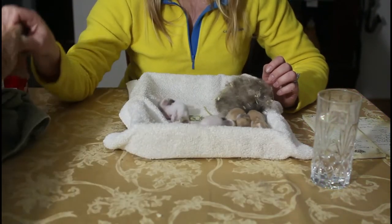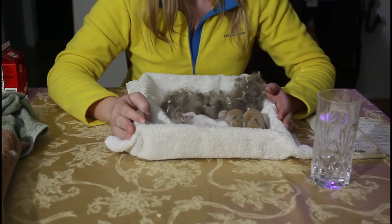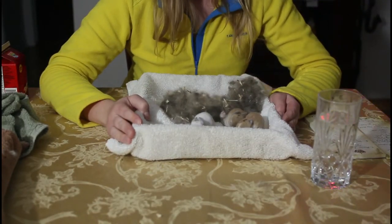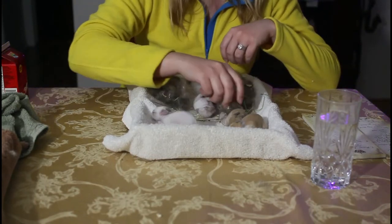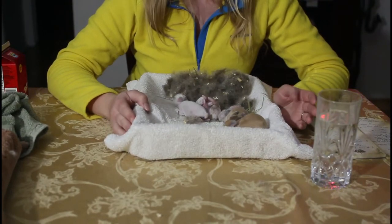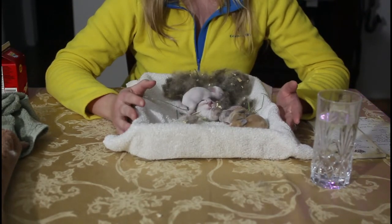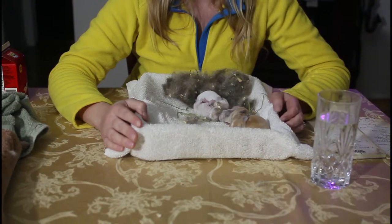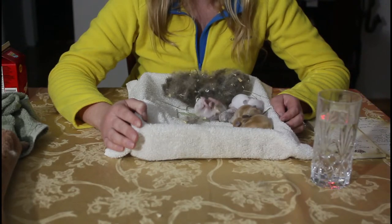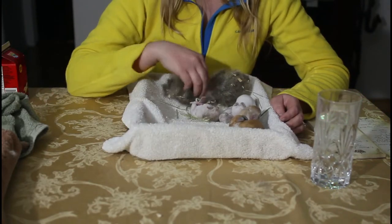I usually do that step at night just because I have more time then, but you can do it either time as long as you're checking to make sure they've been fed and that they're nice and clean. That is pretty much it for how to take care of them. One thing I didn't mention: once your mother rabbit has given birth and she's left that nest, you immediately want to check the baby rabbits. You're looking to make sure none of them were stillborn, none of them have any deformities — because if so you're going to want to remove those rabbits pretty immediately.